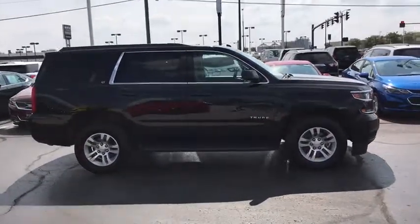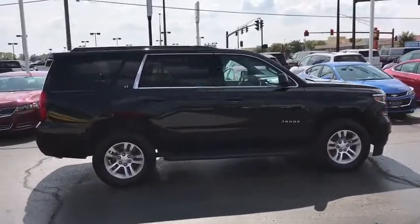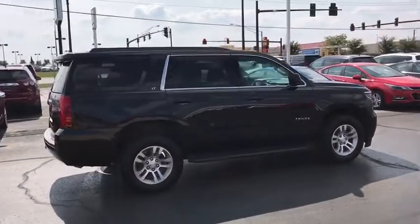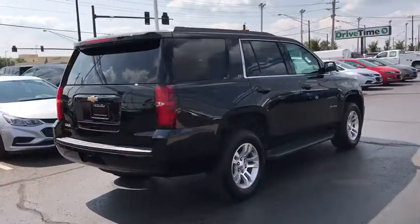Power liftgate, power passenger seat, heated seats, Bose sound system, traction control, leather-wrapped steering wheel, dual airbags, remote vehicle start, power steering.